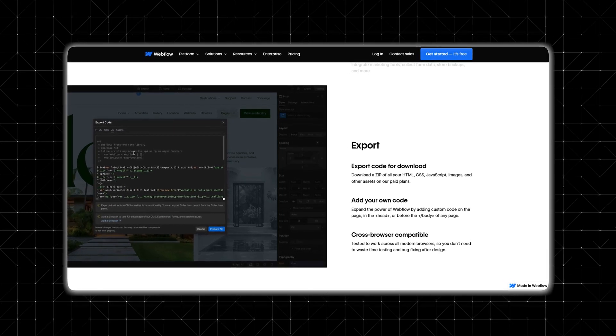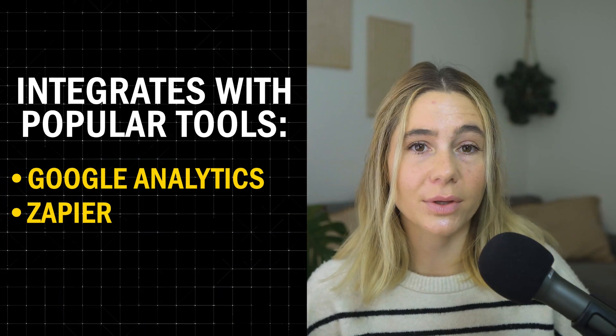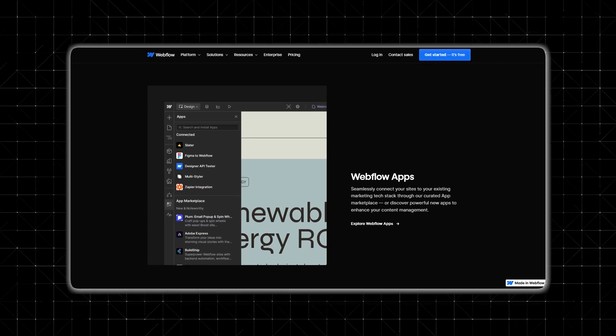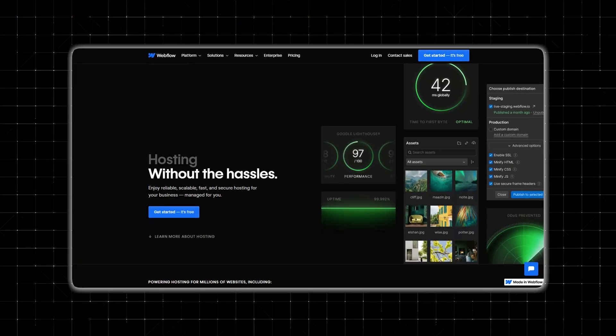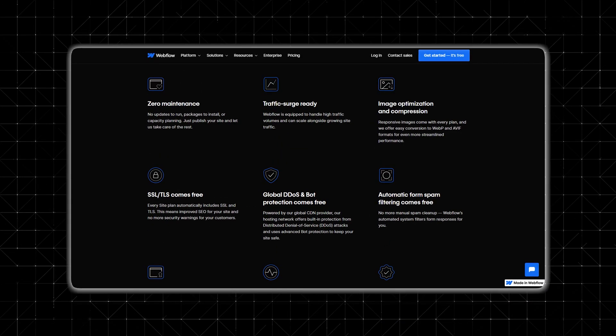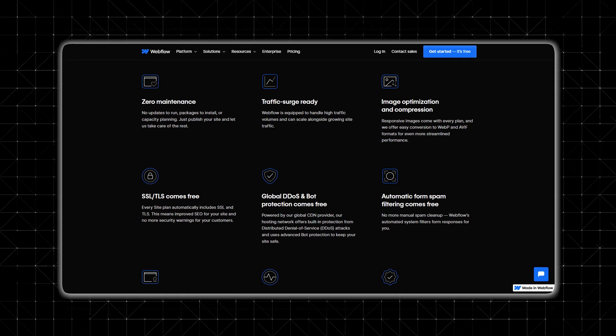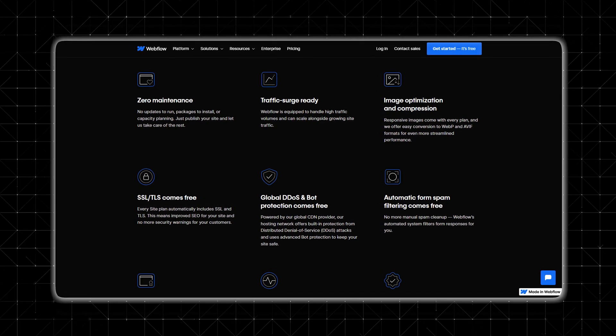If you have advanced customization needs, Webflow supports custom code injection — you can add custom scripts for tracking, forms, or interactive widgets. Webflow also integrates with popular tools like Google Analytics, Zapier, and Mailchimp, making it easy to connect your site to external services for automation and marketing. Webflow also includes managed web hosting with SSL security, global CDN integration, and automated backups, so your website is always fast, secure, and reliable.